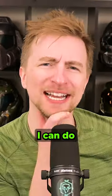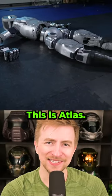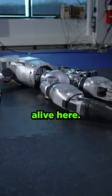Have you looked at a futuristic robot and gone, I can do better? Boston Dynamics did. This is Atlas. Not that Atlas. Don't worry, it's very much alive here.